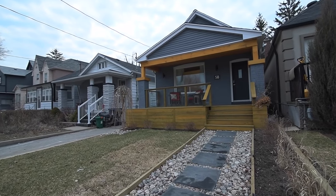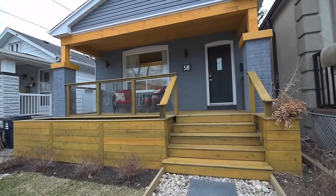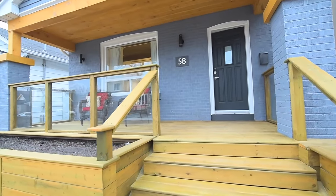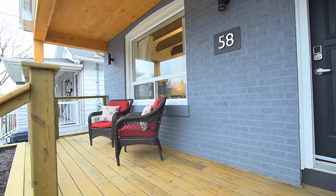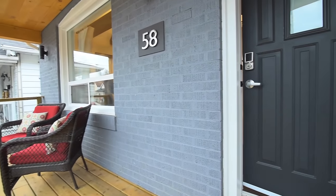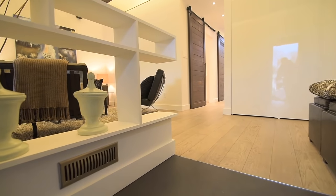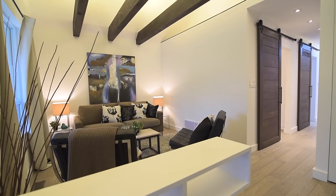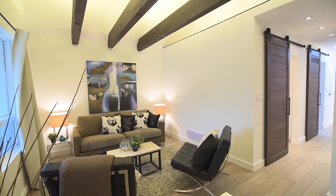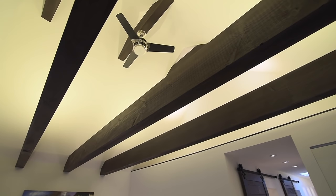Welcome to 58 Freighter Avenue, a beautifully renovated bungalow represented by the Clutch Real Estate Brokerage, showcasing stunning interior and exterior living spaces. A custom-built front deck with built-in planter boxes and under-porch lighting is the inviting entryway into this home's main level. Upon entry into the black porcelain-tiled foyer, the eye is drawn up to the living room's soaring 16-foot ceiling with exposed 12-inch rustic-style beams with LED backlighting.